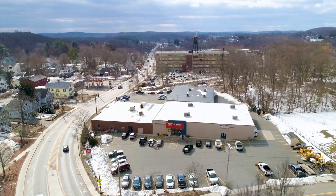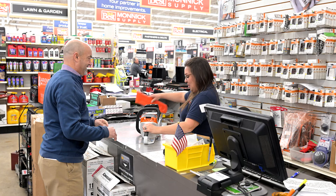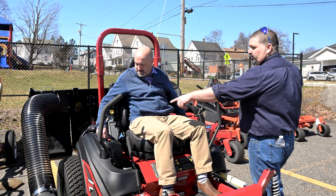Monarch Supply has been proudly serving the Marlboro and Framium community for over 75 years. Three generations later, we've expanded to two full-service hardware stores, a rental center, and a commercial supply company.